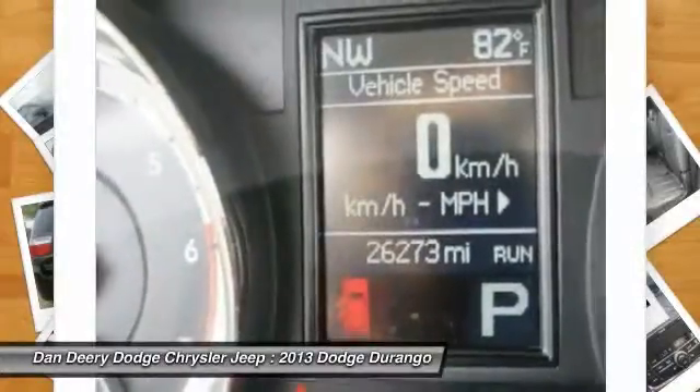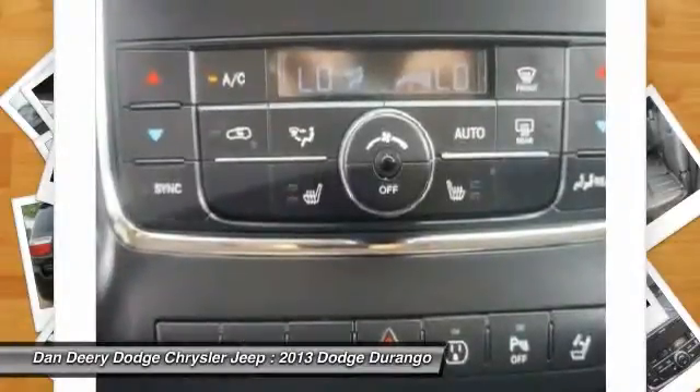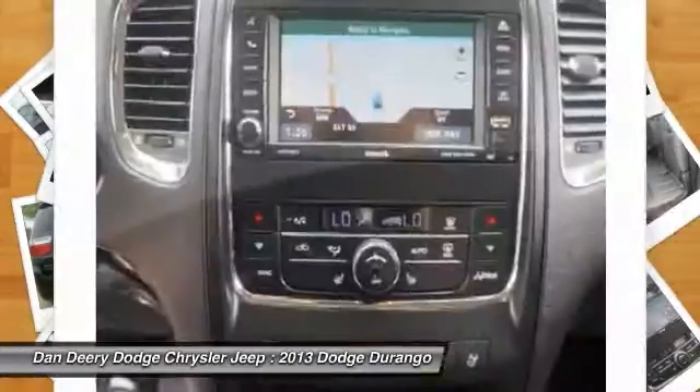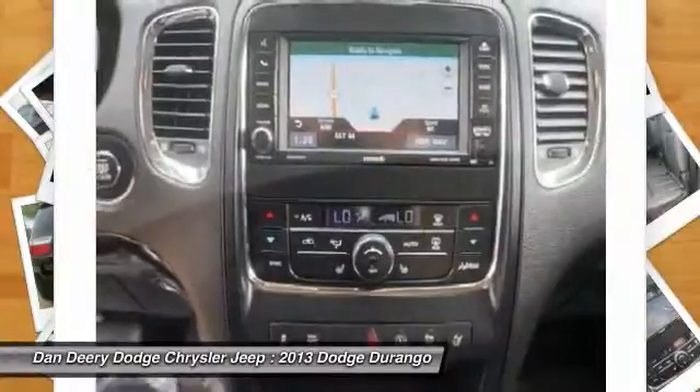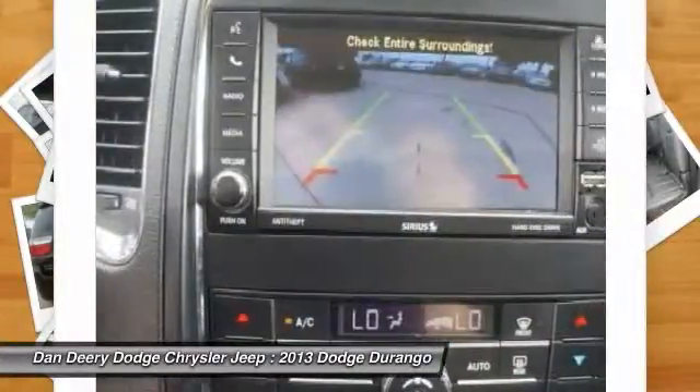Trailer tow group 4, class 4 receiver hitch, Durango RT, HEMI 5.7L V8 multi-displacement VVT, Garmin navigation system, park view rear backup camera. And you want more? You get more.